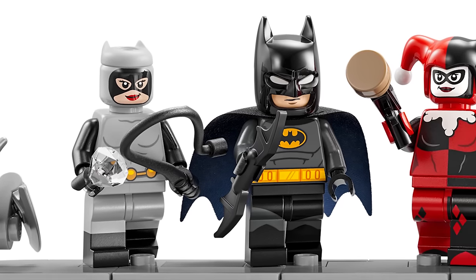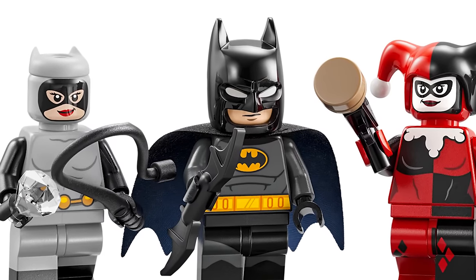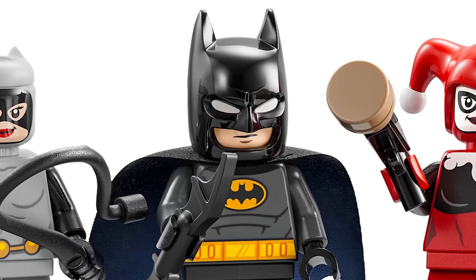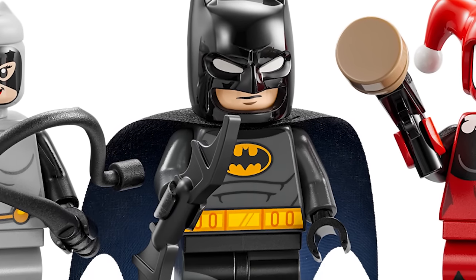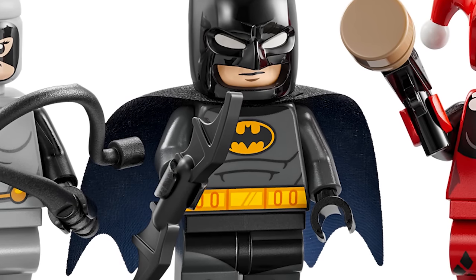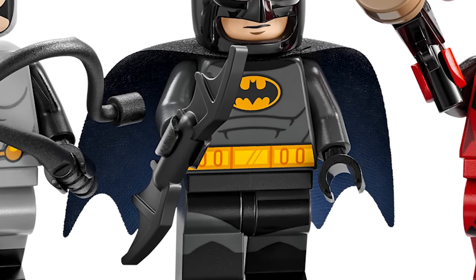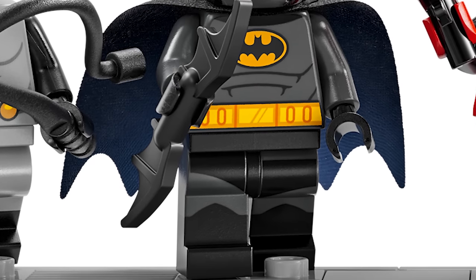And of course Batman himself in this iconic outfit with the dark blue and black cape — it's just amazing. He's got the new cowl that was introduced last year. The torso looks good, maybe a little too much detail on the torso, but still great. I love the legs there too.